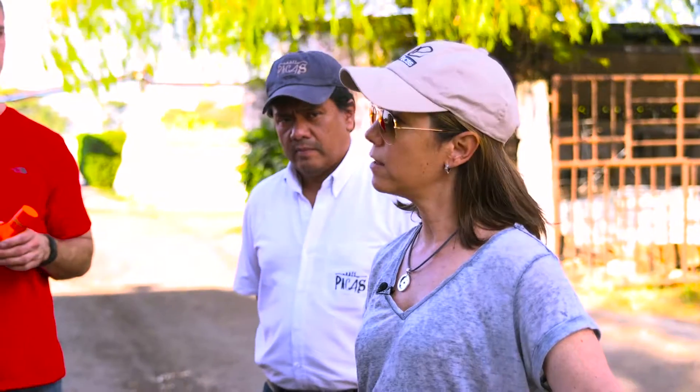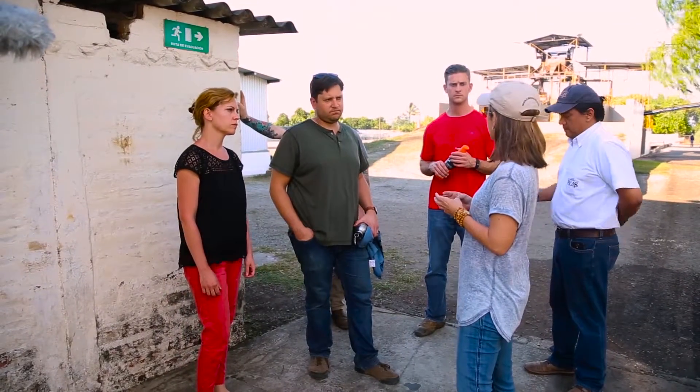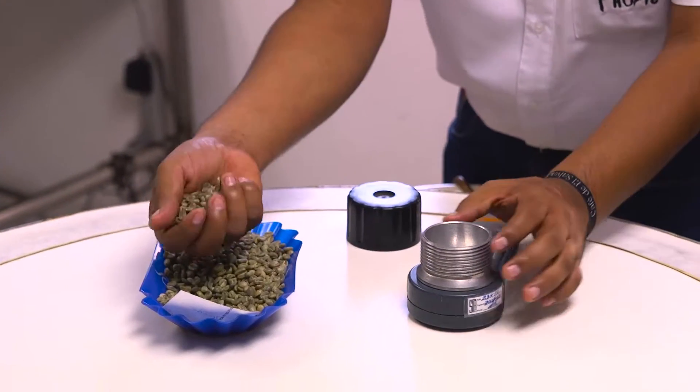When the trucks drive in, they are weighed on this scale, and a sample of the coffee cherries from each partida is taken and analyzed in the cherry lab that we have over there in the back.